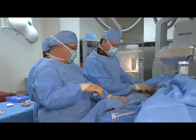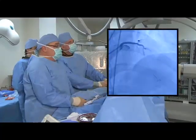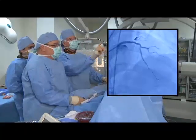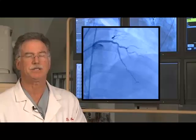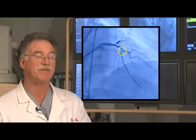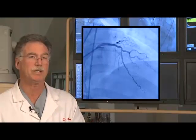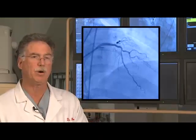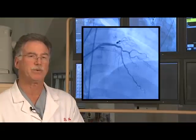3.0 by 15 Zions — proximal LAD. Now that looks great. The image behind me now shows the post-stent image of the diagonal branch, which now has been pinched and the ostium went from 0% narrowed to about 50% or even 60% narrowed. We put a proximal stent in: a 3.0 by 15mm Zions proximal which overlapped with the 2.75 by 23 distal Zions stent.